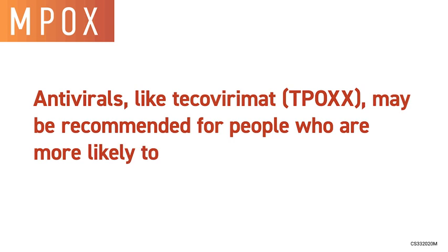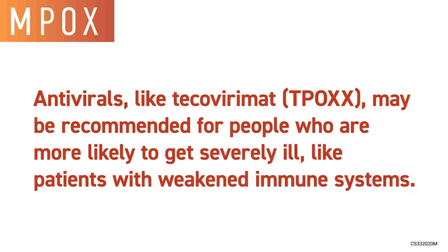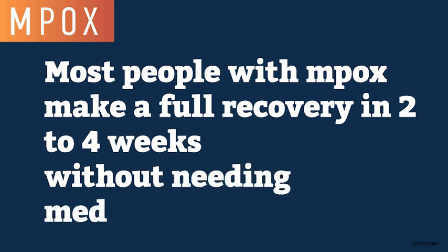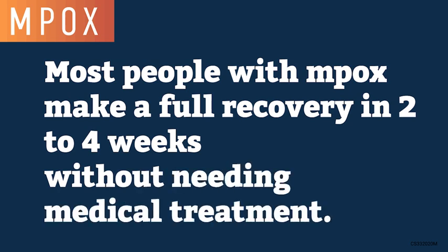Antivirals like Tecovirimat, or T-POX, may be recommended for people who are more likely to get severely ill, like patients with weakened immune systems. Most people with M-POX make a full recovery in two to four weeks without needing medical treatment.